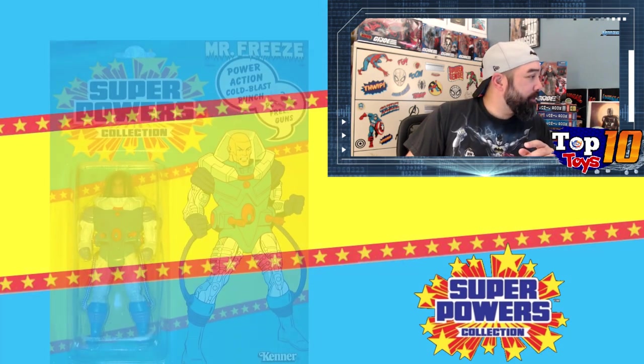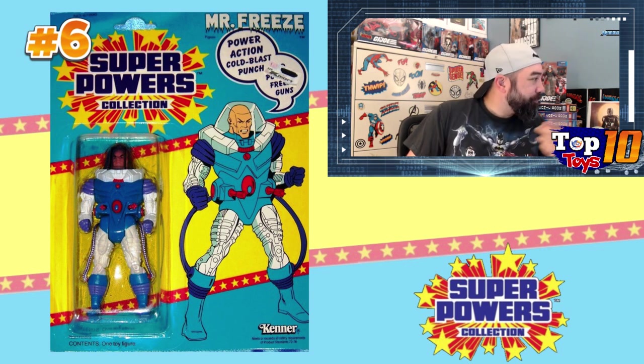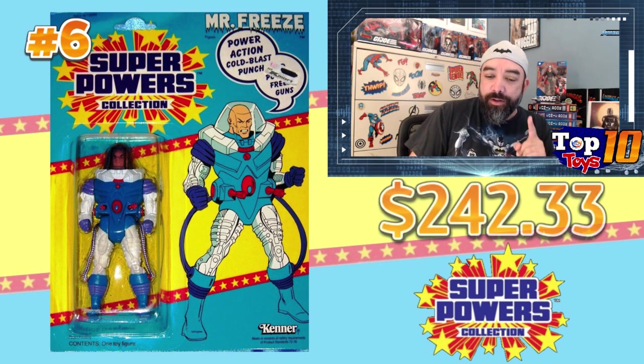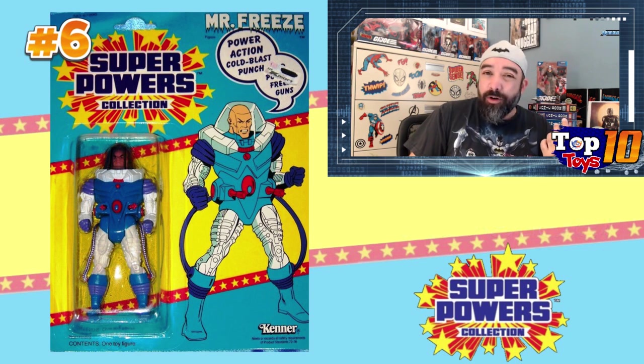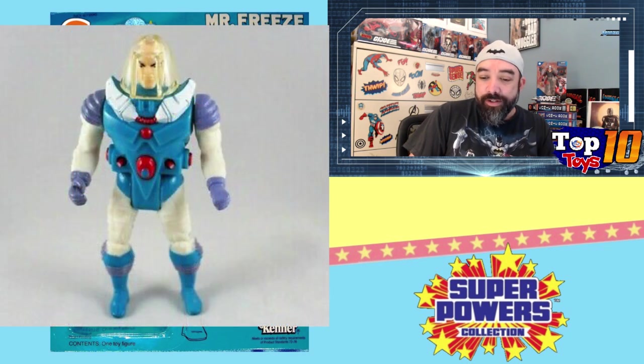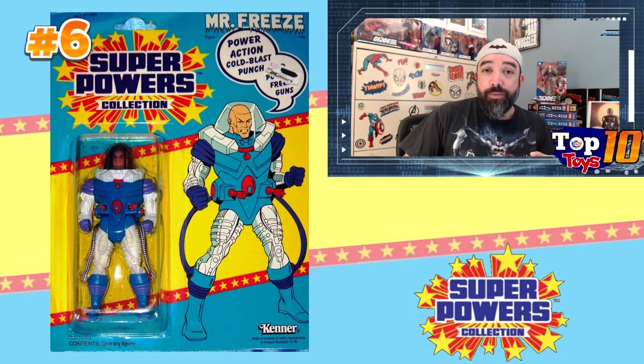Number 6 is a villain — Mr. Freeze. I remember this one, a little more squat of a figure with a little purple helmet that came off. Mr. Freeze comes in at number 6 averaging $242.33 with a high of $256.99. He's not easy to find — those tubes running off him are the kind of thing you'd lose as a kid. A loose Mr. Freeze will cost you about 60 to 120 dollars depending on condition; he might be missing the helmet or tubes.